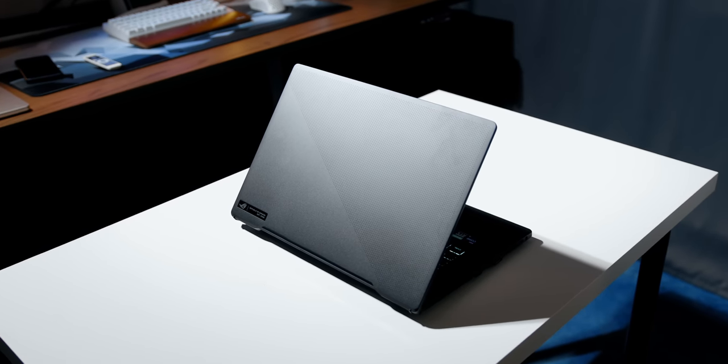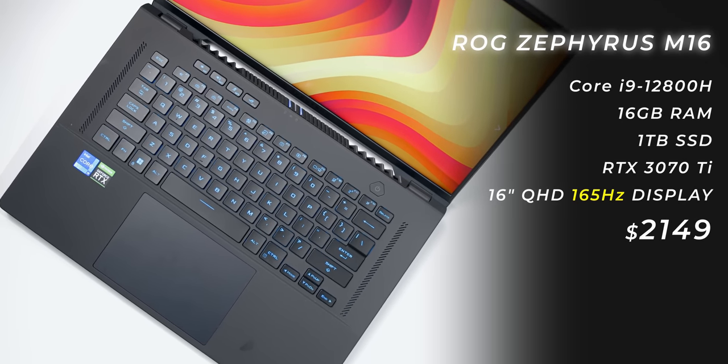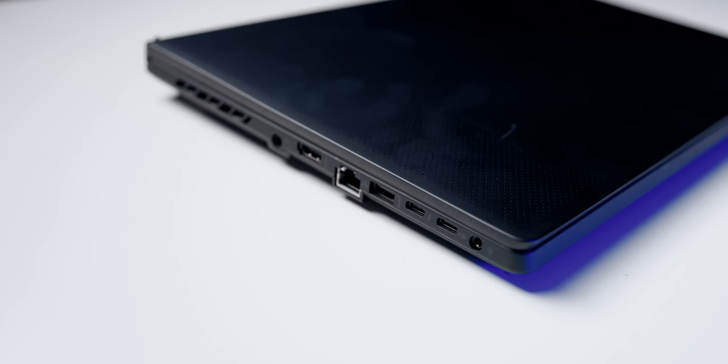Last but not least, if you want the best performance in a fairly thin form factor, you might consider the Razer Blade 15. But instead of spending over $3,000, consider the ROG Zephyrus M16 — in my opinion the best alternative to the Blade. It's over $1,000 cheaper while packing the same specs, and Asus feeds more power into the components that matches or in some cases beats the Blade. On top of that, you get a 16x10 aspect ratio display that's bright with a wider color gamut, a better keyboard and massive trackpad, and tons of ports including full-size HDMI and Ethernet. It's slightly thicker than the Blade 15, but not by much and weighs about the same.